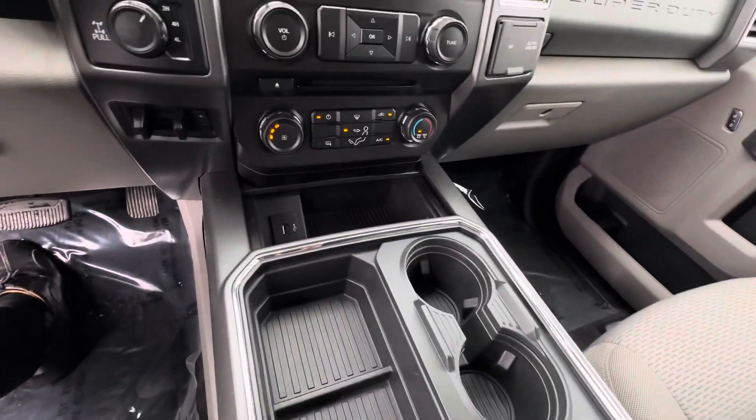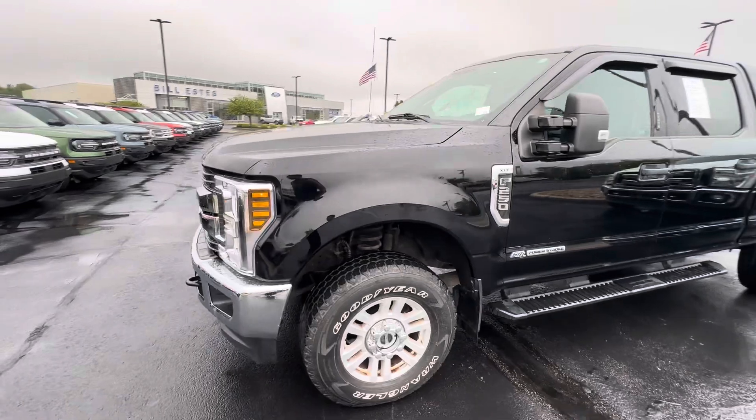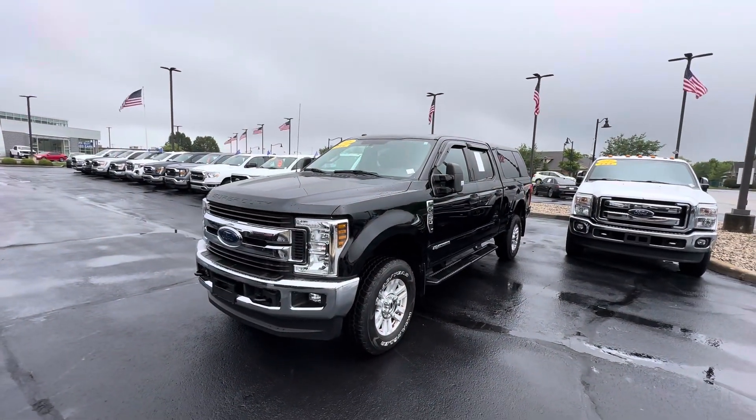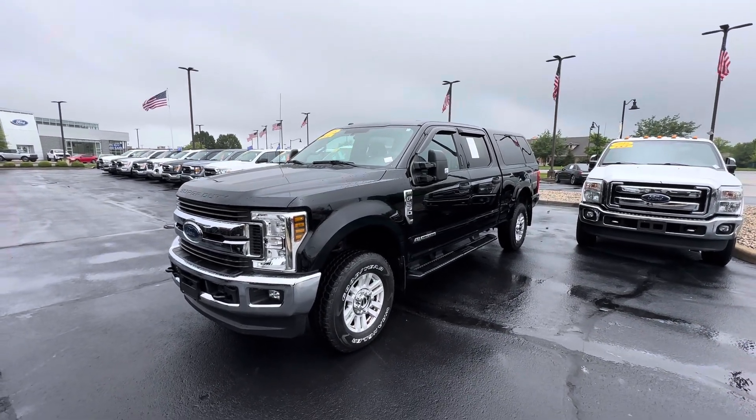All of it's in really good shape — very clean. If you're interested in this vehicle, feel free to give me a call at 317-852-2231. Again, my name is Scott with Bill Estes Ford in Brownsburg. Thanks, and have a good rest of the day.